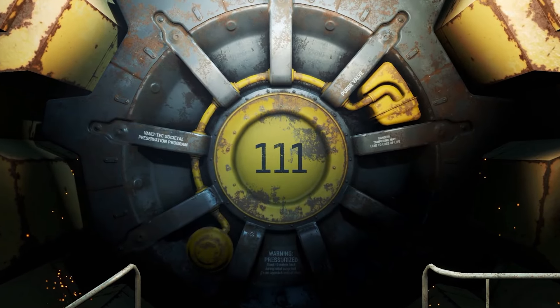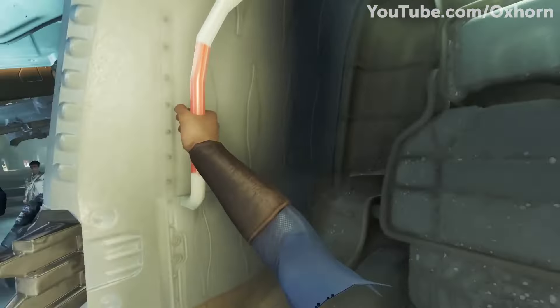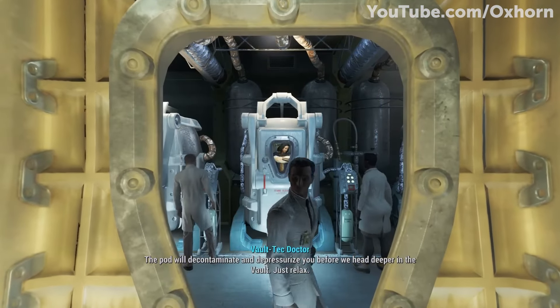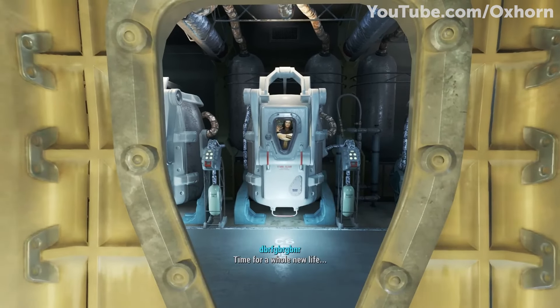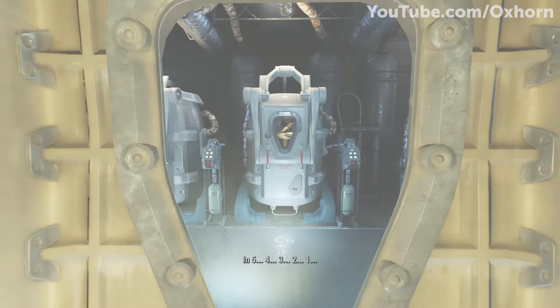Vault 111 from Fallout 4 — the vault that the Sole Survivor begins their journey in — also has a terrible experiment associated with it. Found in the Boston ruins of the Commonwealth, Vault 111 was a very unique vault, as it was much smaller in design compared to any of the other vaults. That's because the vault was never meant to house its population from the apocalypse, but instead freeze them in a state of cryogenic sleep in order to study the effects of prolonged isolation.